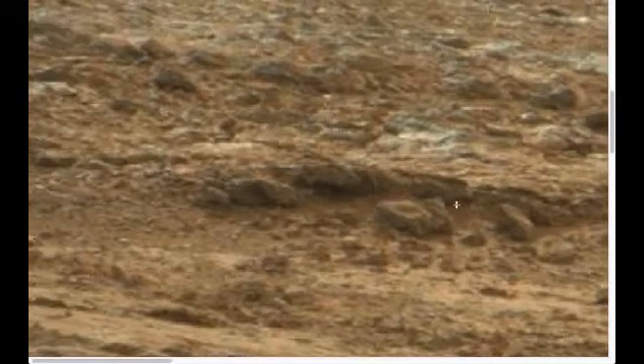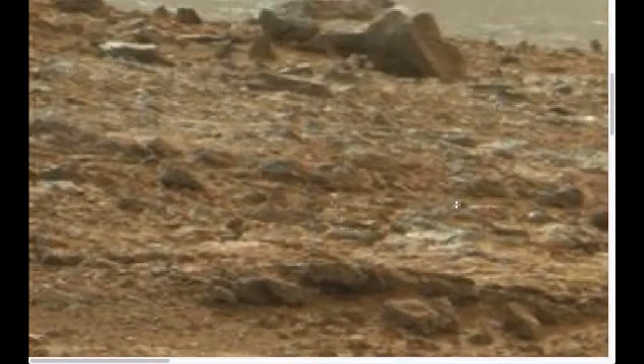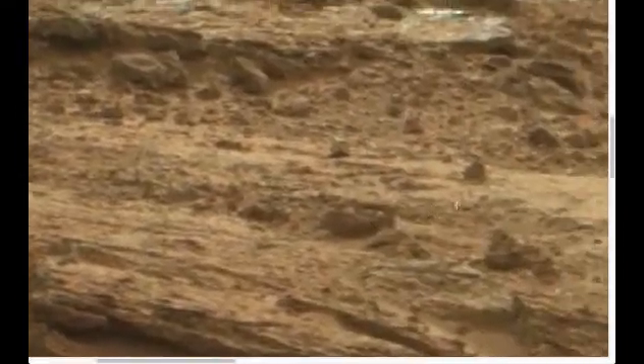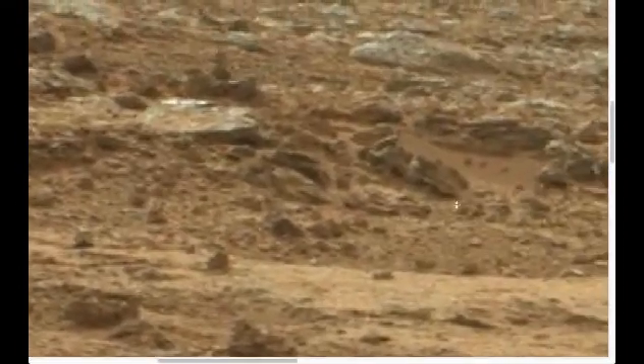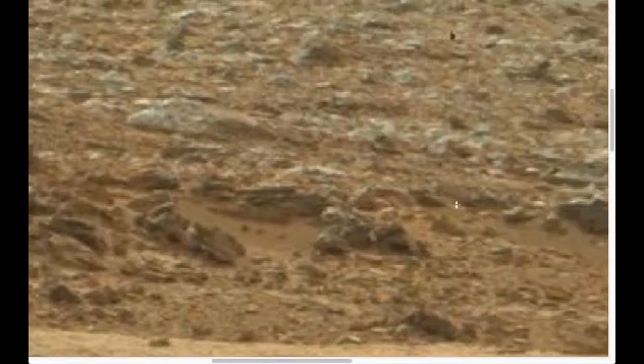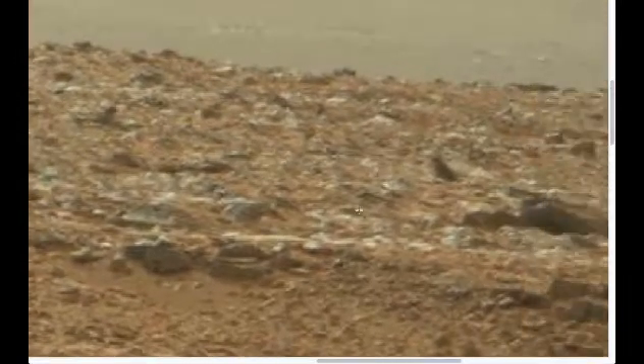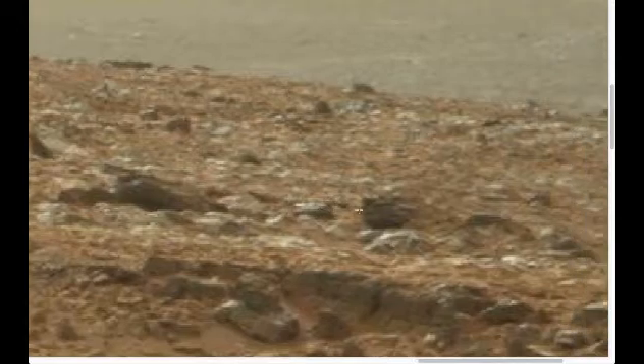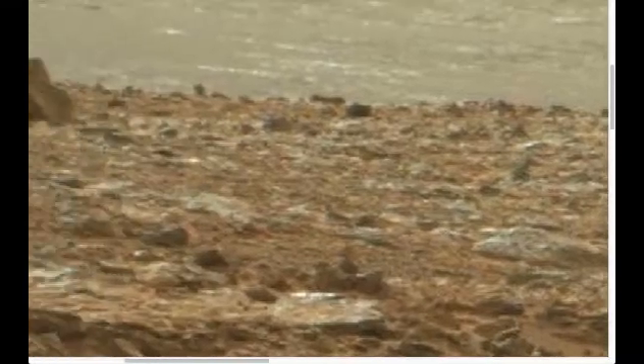Here, look. And here — everywhere. But my eye was drawn to this rock on top of the ridge.